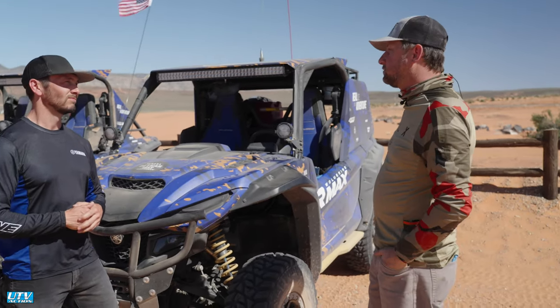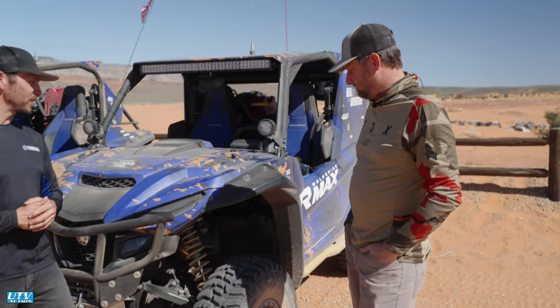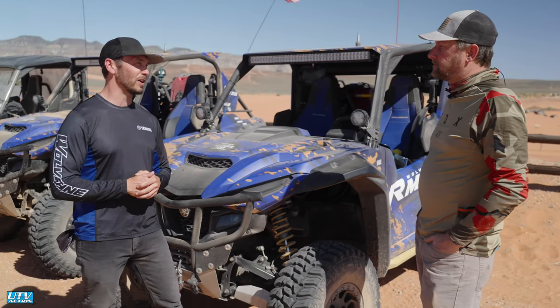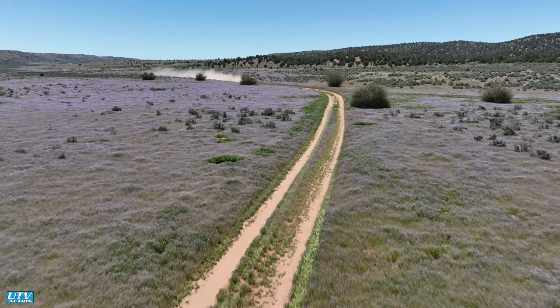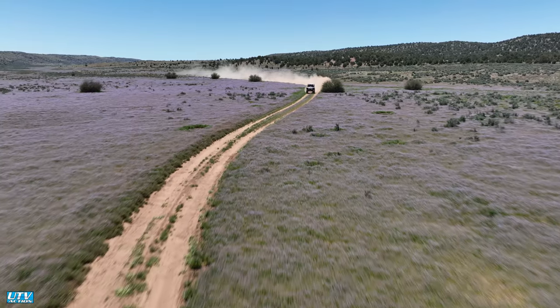They seemed pretty good — it was tough to keep up with them sometimes on that trail. They're awesome machines, no doubt about it, and they're super fun to drive too. Anytime you can get out and realize those adventures, hopefully these are a way that you can do that, and hopefully we can see you on the trail some more.